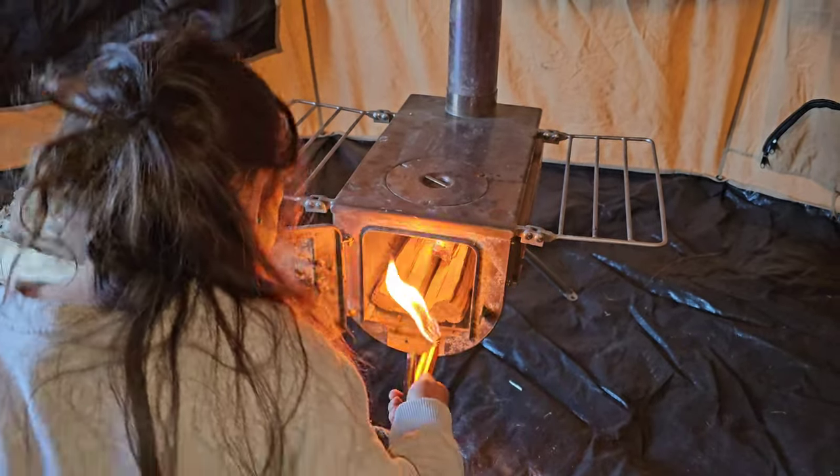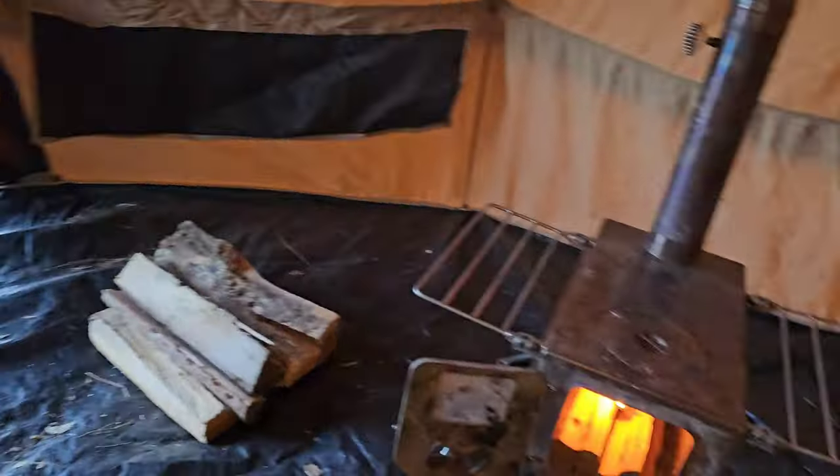Okay good, now take it out and blow out the fire. Good, now go put that back out on the stump. Okay, you did a good job.